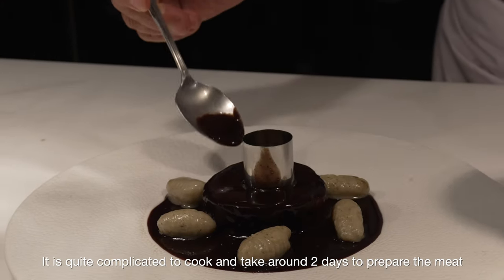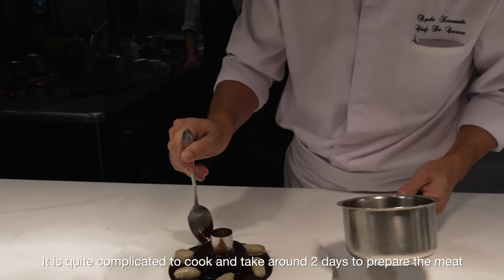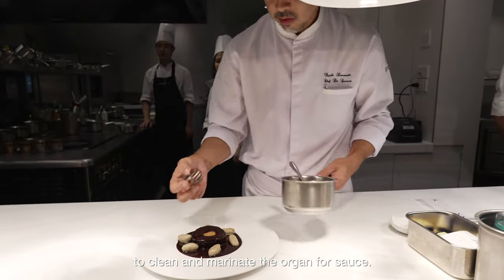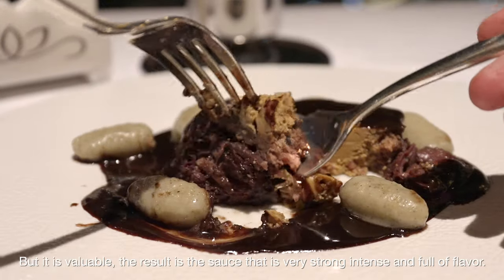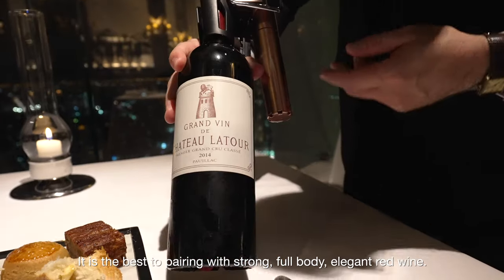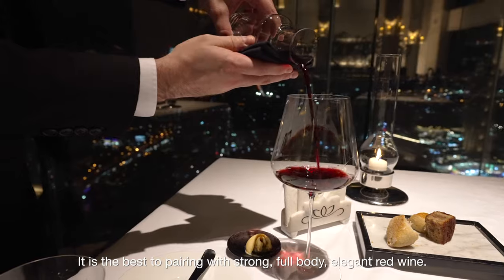It is quite complicated to cook and takes around 2 days to prepare — the meat to clean and marinate, the organ for sauce — but it is valuable. The result is a sauce that is very strong, intense, and full of flavor. It is best paired with a strong, full-body, elegant red wine.